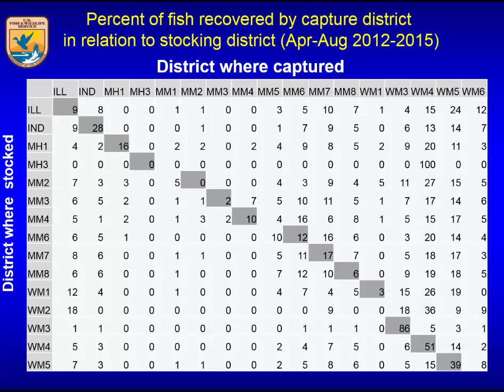Getting into the results for Chinook salmon — this is looking at the two percent of fish recovered by capture district in relation to the stocking district. The capture district is along the top row and the stocking district is along the left-hand column. The gray boxes align the stocking district and recovery district, showing there's really not much correspondence between where coded wire tag Chinook salmon were recovered versus where they were stocked — these fish are moving all over the place, with fish even coming in from Lake Huron (MH 1, 2, and 3 along the top).